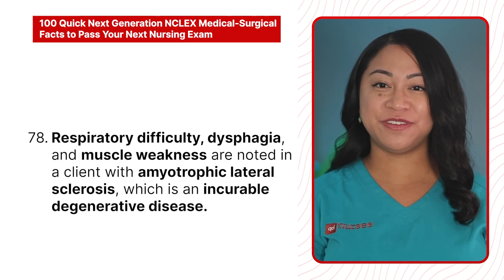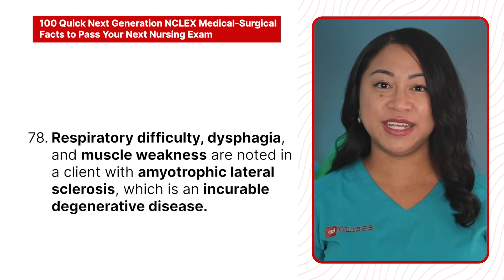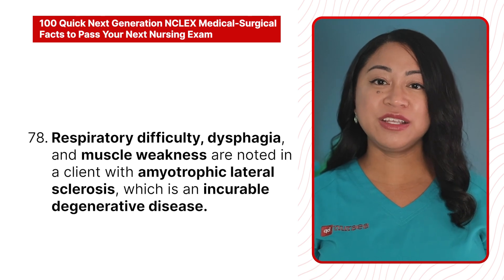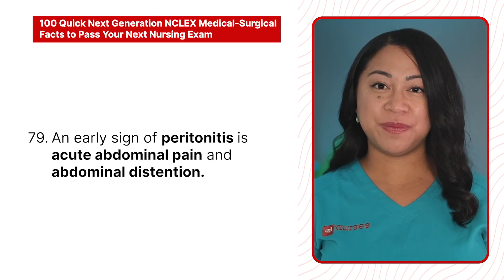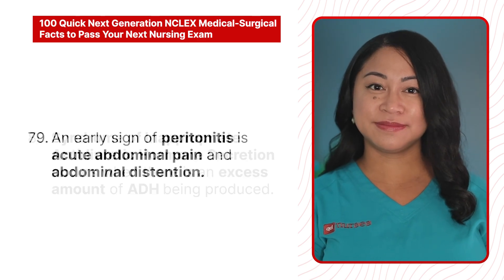78. Respiratory difficulty, dysphagia, and muscle weakness are noted in a client with amyotrophic lateral sclerosis, which is an incurable degenerative disease. 79. An early sign of peritonitis is acute abdominal pain and abdominal distension.